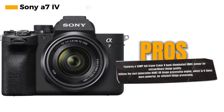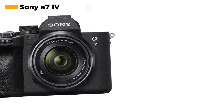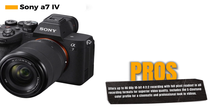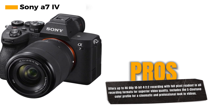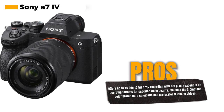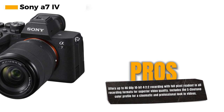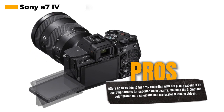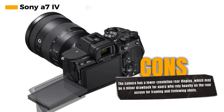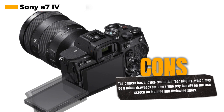For videographers, the camera offers up to 4K 60p 10-bit 4:2:2 recording with full pixel readout in all recording formats. The 7K over-sampling full-frame 4K 30p 10-bit 4:2:2 with no pixel binning ensures that your video footage is of the highest quality. One of the standout features is the S-Cinetone color profile, making color expression beautifully simple and giving your videos a cinematic and professional look. The camera also supports 10-bit video at 4K 60p, giving you incredible flexibility in post-production.